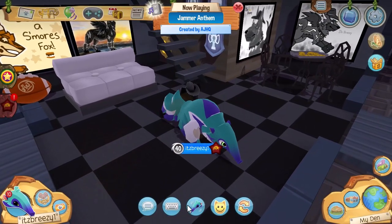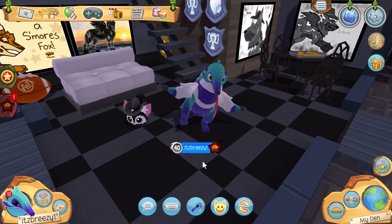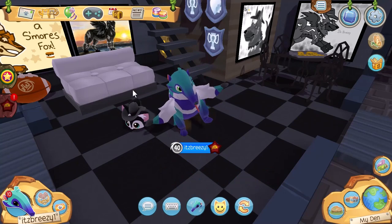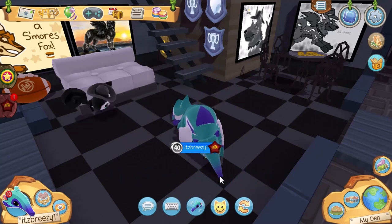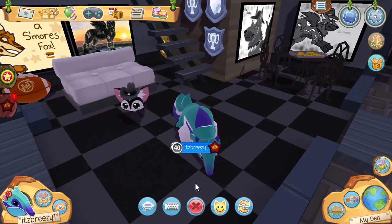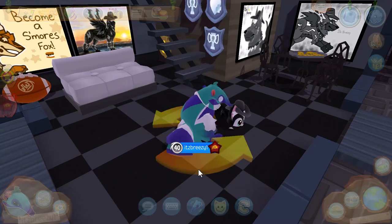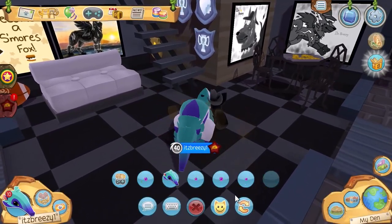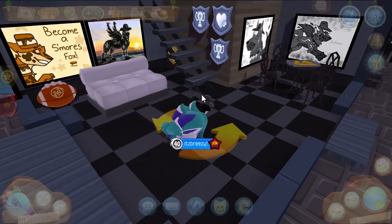Back in my den to show off the actions of the new anteater. Here we have the dance — very anteater-like, it just suits the way the animal looks. Then we have the play, looks like it's sniffing around for some ants. Then we have the jump — a super high jump. Then the sit, and finally the sleep.